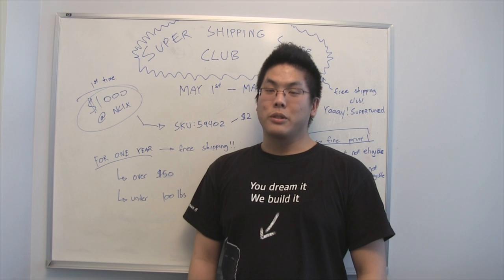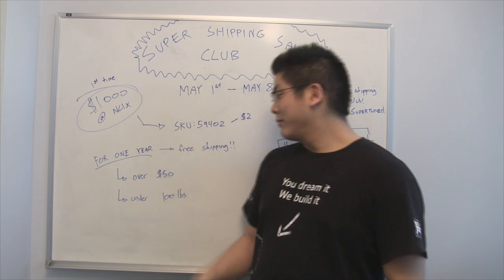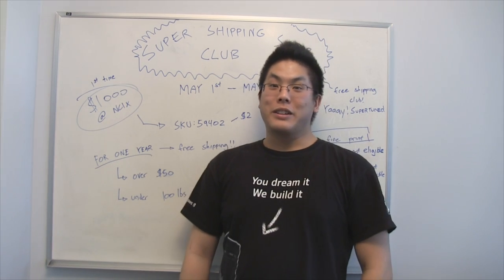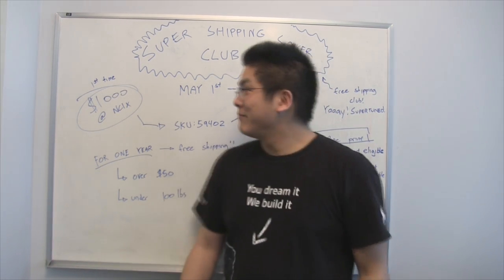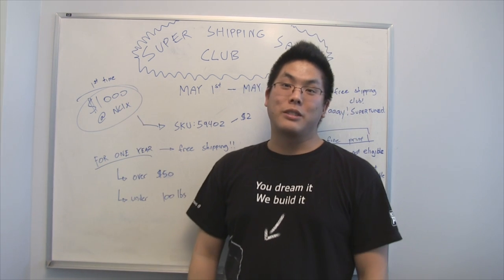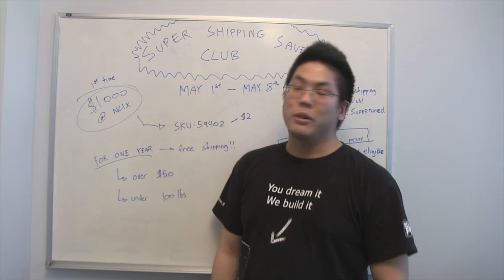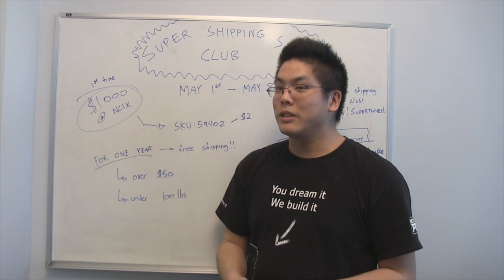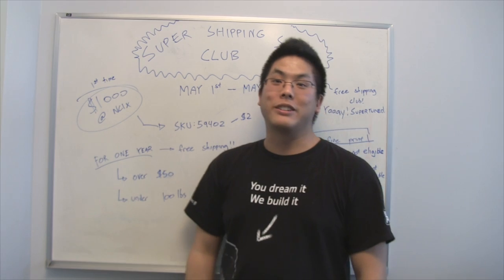In order for your orders to qualify for free shipping, it's got to be over $50 and under $100. Now that I've got you interested, how do you sign up? Very simple — just purchase $1,000 worth of stuff at NCIX.com before environmental fees and taxes at SKU 59402. It's going to cost you $2 and you've got free shipping for an entire year.